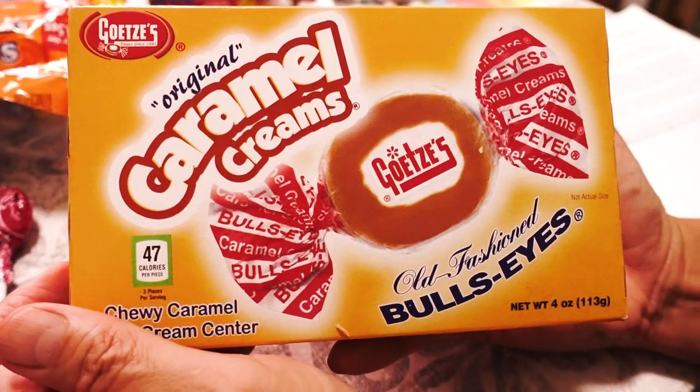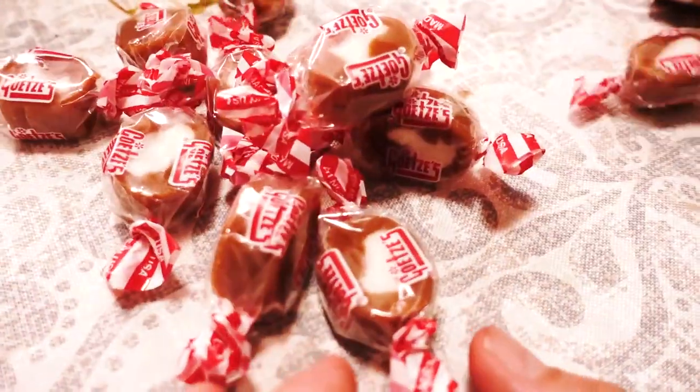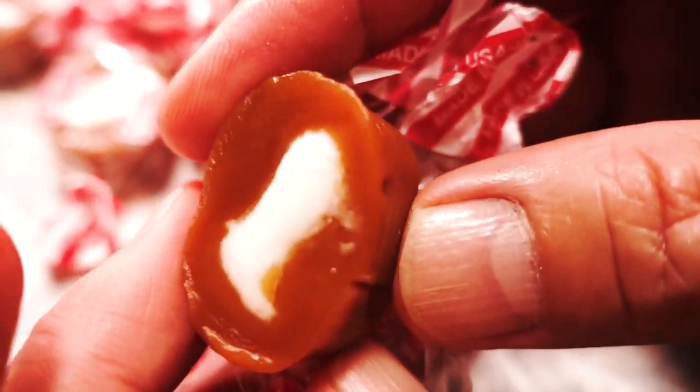Next are old-fashioned Bullseye caramel creams. These were introduced to the market in 1918 by the Baltimore Chewing Gum Company. This is caramel with a cream center on the inside. To be honest, I've never tried this before. The inside is soft and like icing — it's like icing. Milky. You get two textures. It's a milk-taste caramel with a cream center. I love this. Oh, this is delicious — so rich and caramelly and milky and creamy. I want another taste of this caramel.